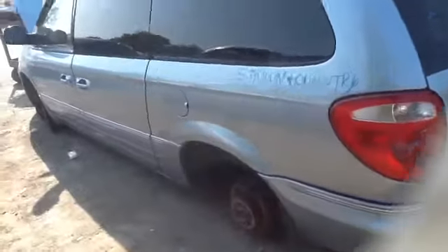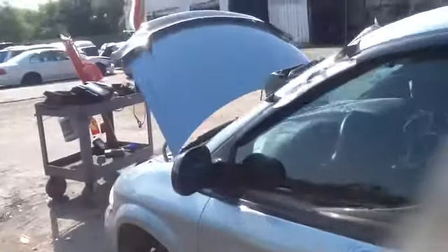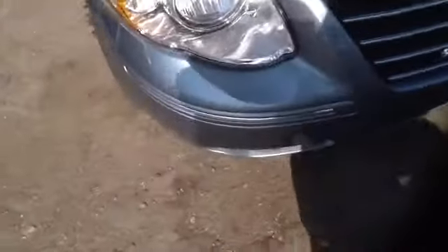Nice clean driver's quarter panel. Driver's side front and rear door is in good shape. Nice clean hood. Driver's fender and headlight. Nice clean front bumper. Passenger headlight.